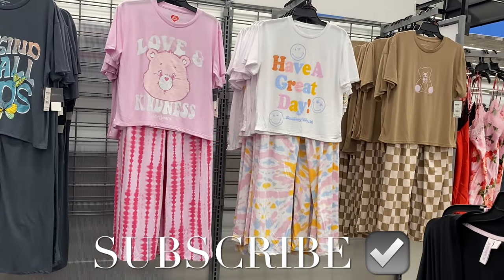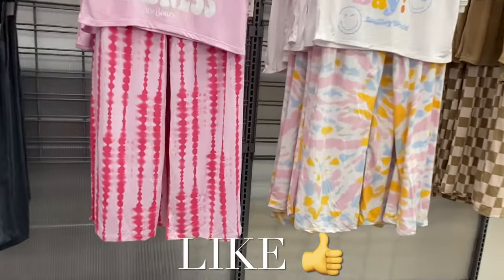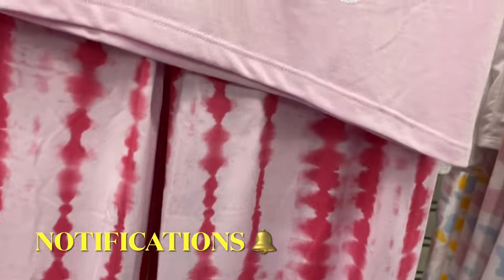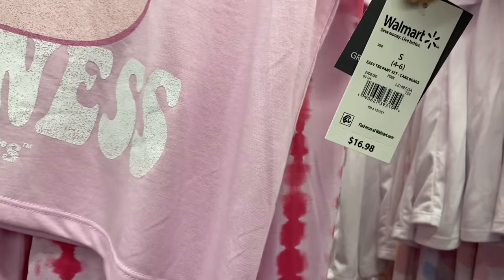Hey, welcome back to my channel! I'm at Walmart and I want to show you all the newest stuff for pajamas. Look, they have these awesome two-piece sets — it's that Hello Gorgeous brand again, these are so cool.